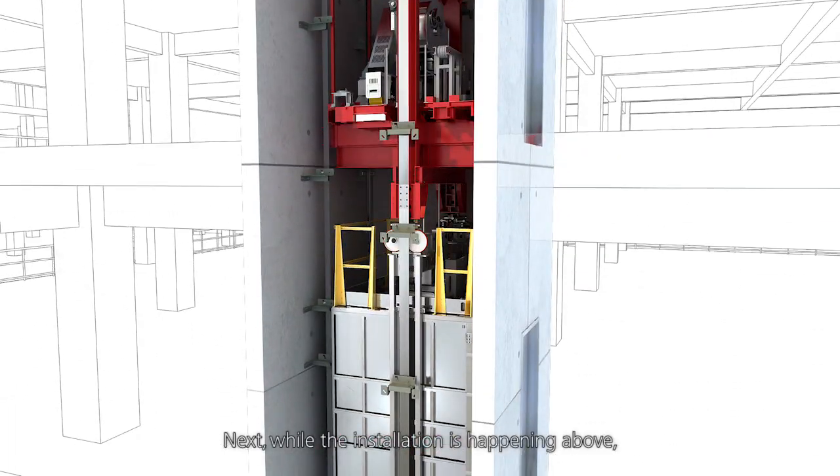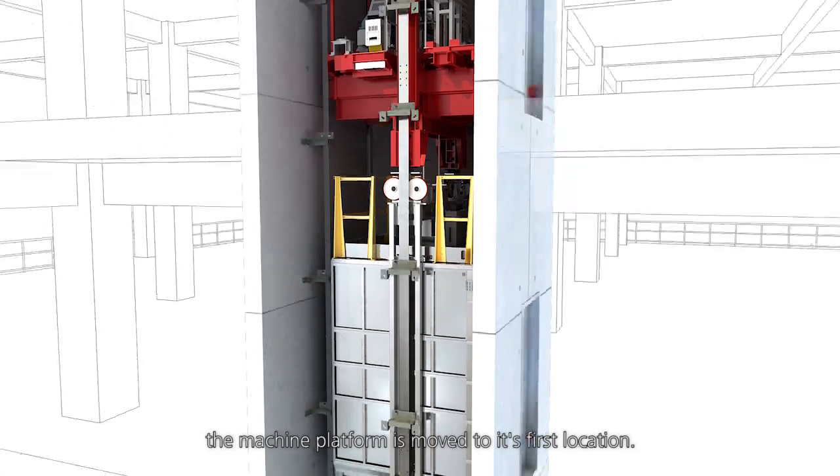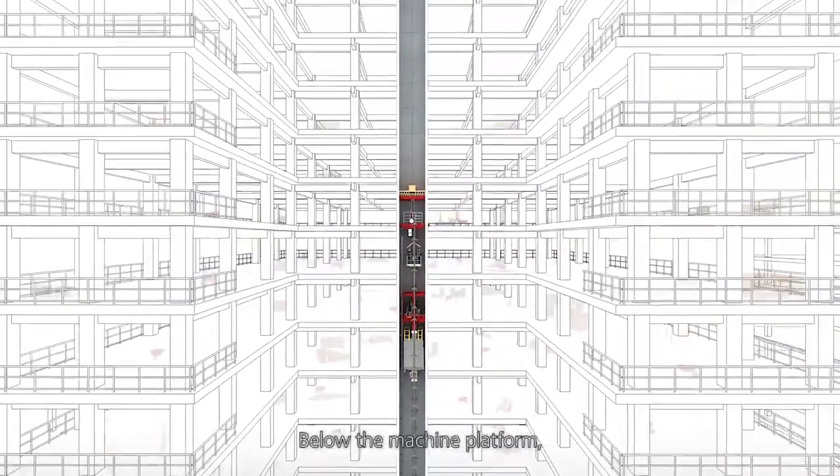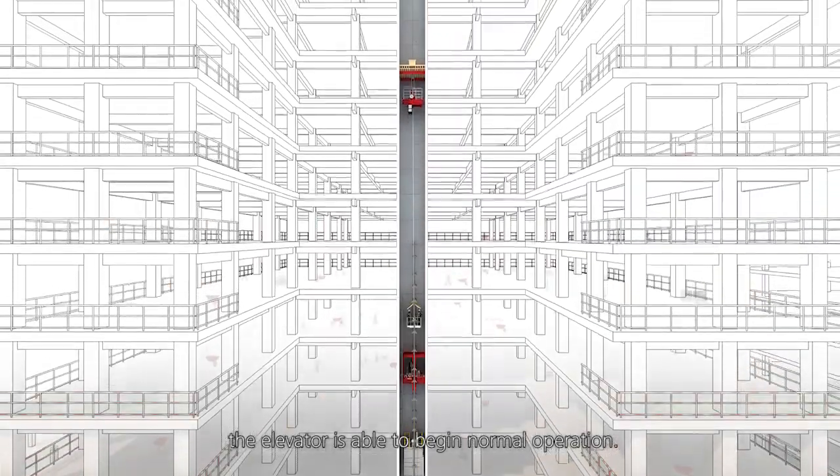Next, while the installation is happening above, the machine platform is moved to its first location. Below the machine platform, the elevator is able to begin normal operation.